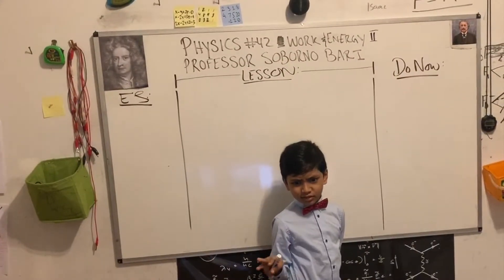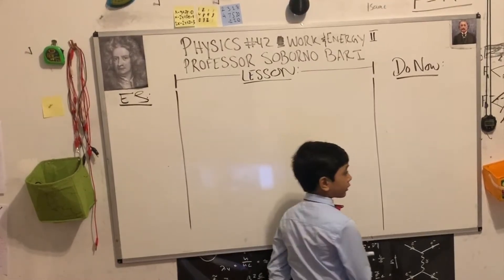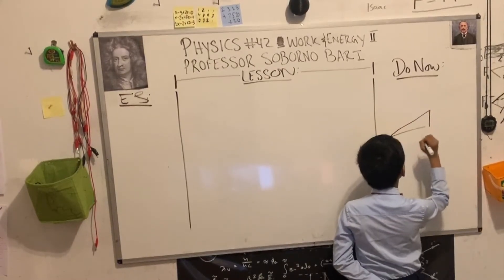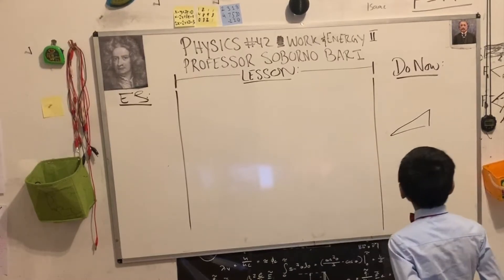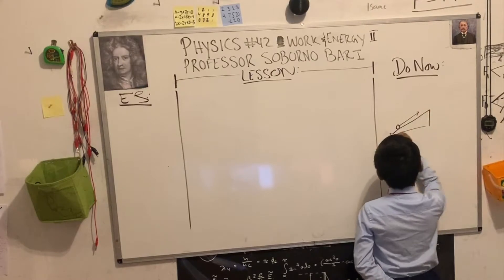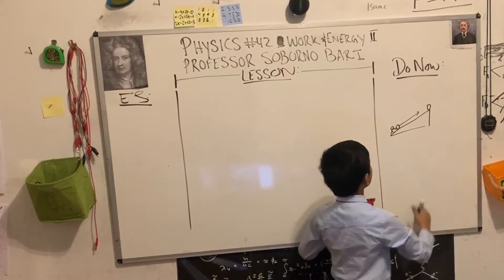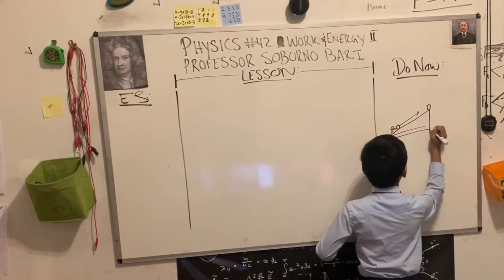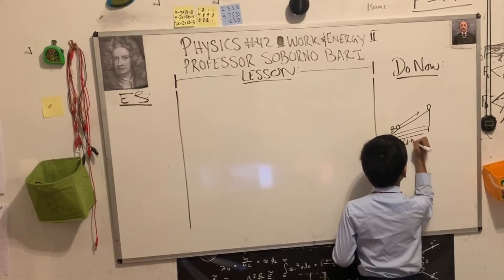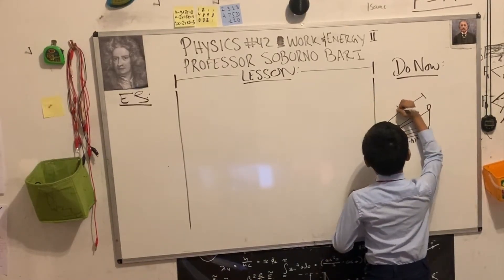For the Do Now, I'm going to do something a little simple. Let's say you have two scenarios. In one, you push a ball up a ramp, which has a length of the square root of d minus h squared, and a hypotenuse of d.